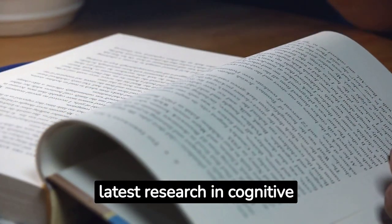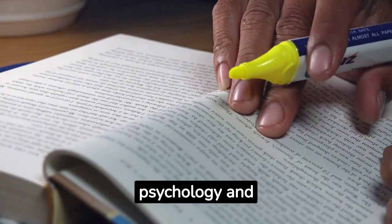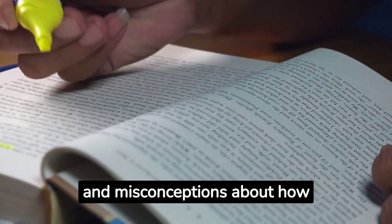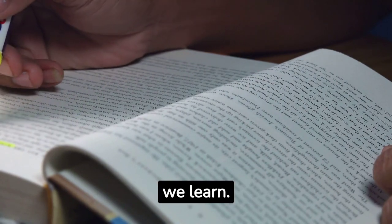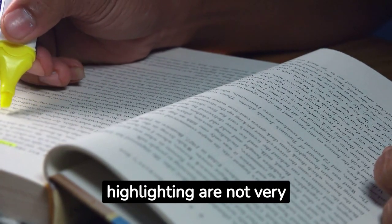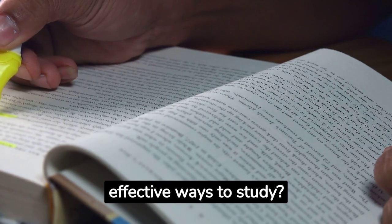The book is based on the latest research in cognitive psychology and neuroscience, and it challenges some of the common myths and misconceptions about how we learn. For example, did you know that re-reading and highlighting are not very effective ways to study?